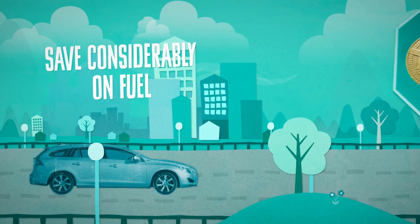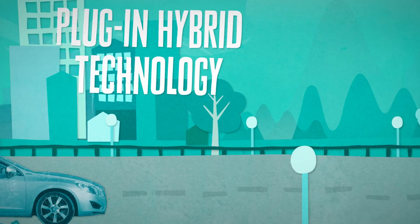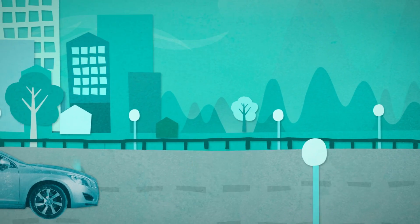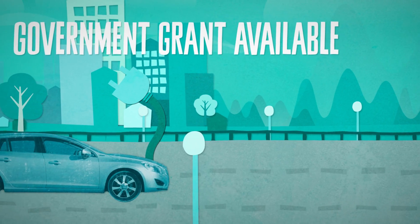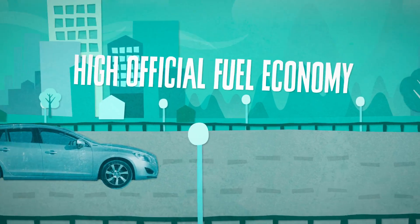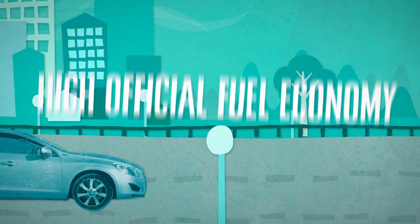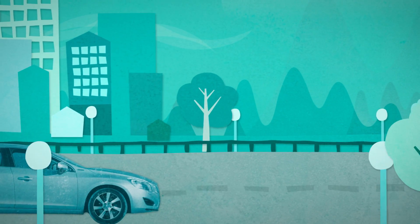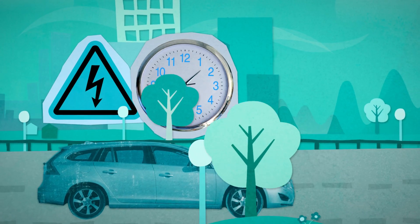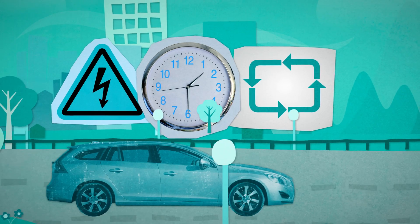Driving the plug-in hybrid in electric mode will save considerably on fuel costs. Plug-in hybrid technology generally means extra purchase cost, but lower fuel costs than a petrol or diesel. You need to be able to plug the car into the mains to recharge it, and there is a government grant available if you need to install a domestic charging point. Plug-in hybrids have very high official fuel economy figures, typically over 100 miles per gallon, but it's very difficult to achieve such figures in real-life driving, unless the car operates on electric power for a high proportion of the time, which can only happen with short driving cycles.